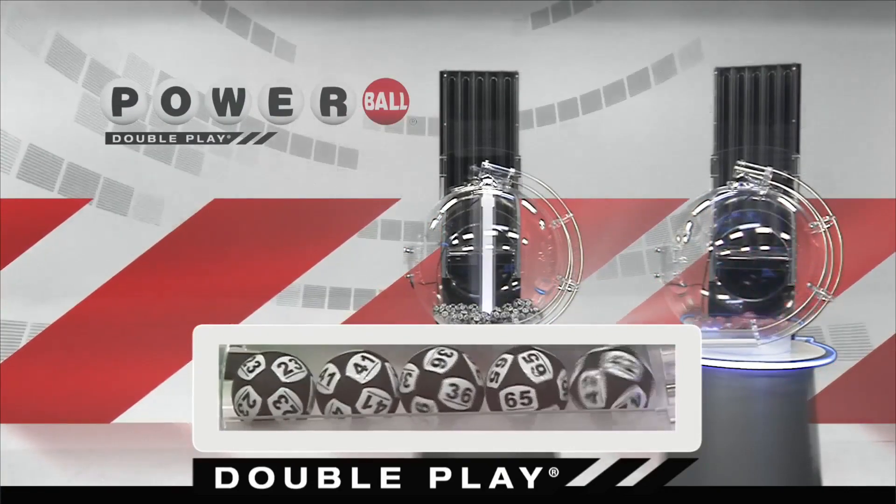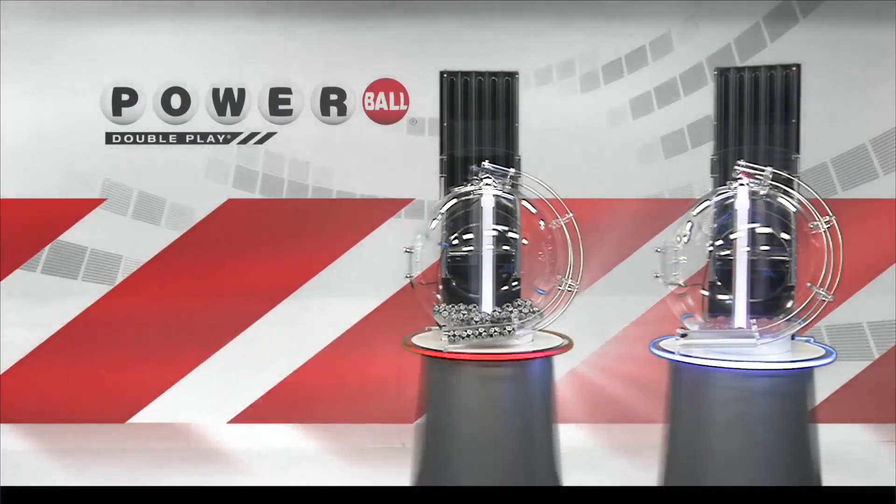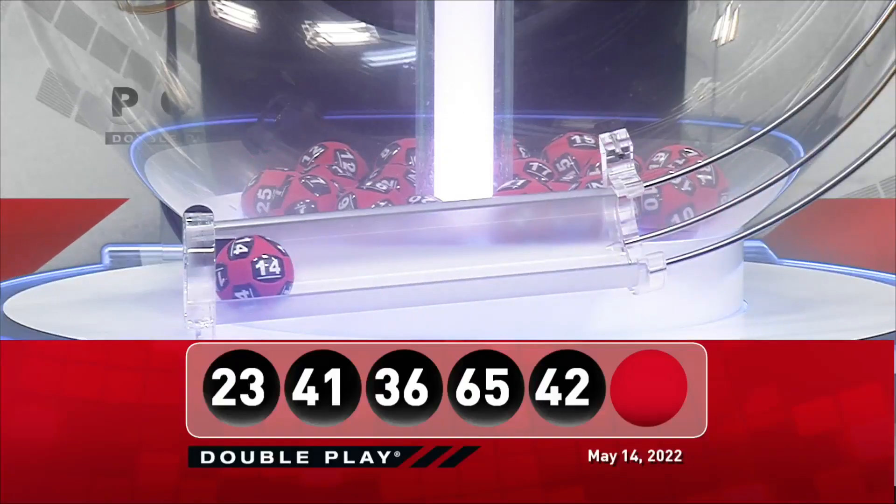And we're going to round it out with 42. Now, for your winning DoublePlay Powerball number, good luck, everyone. It is 14.